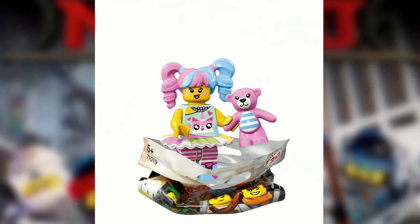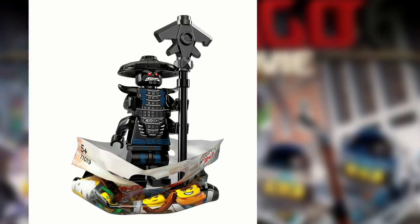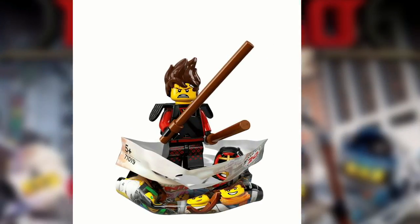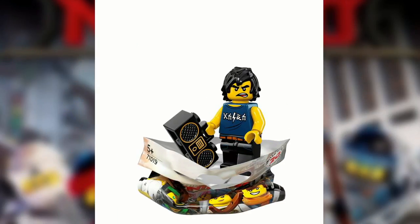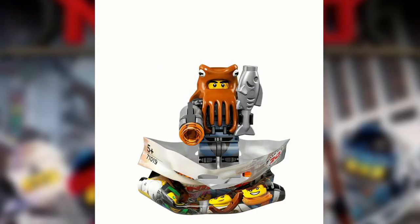The ones revealed today were N-Pop Girl, Lloyd Garmadon, Garmadon, Flashback Garmadon, Kendo Kai, GPL Tech, Shark Army Angler, Cole, Zane, Shark Army Octopus — and that's it for all of the ones that were revealed today.